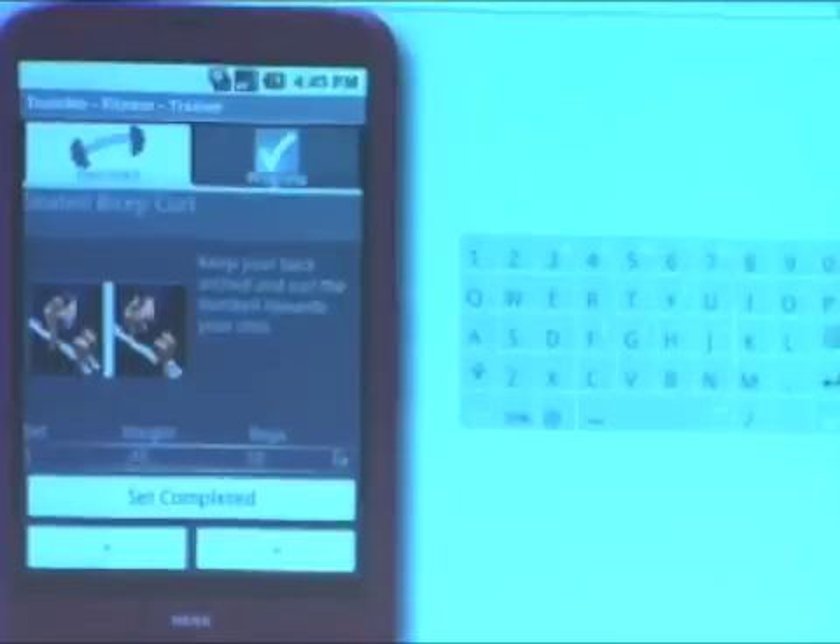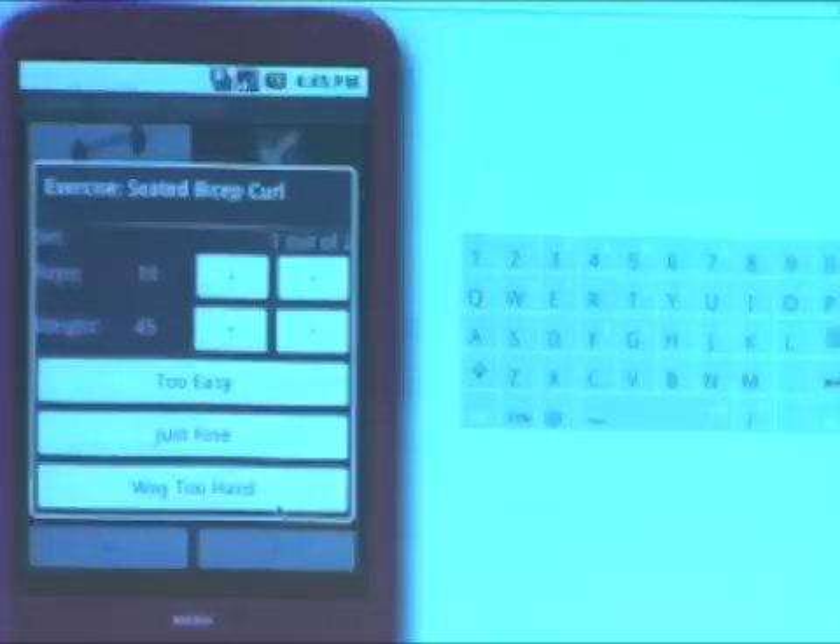Let's assume I'm doing my exercises — it's kind of easy. So I'm going to tell my trainer, Train Me, that this was kind of easy. The next time I do the exercise, the weight will increase to 50 pounds for 10 reps. But that's not all the trainer does. For example, if I haven't been working out for two or three weeks, the trainer will decrease the weight to prevent injuries. We're going to incorporate many other factors like that to make it as realistic as possible.